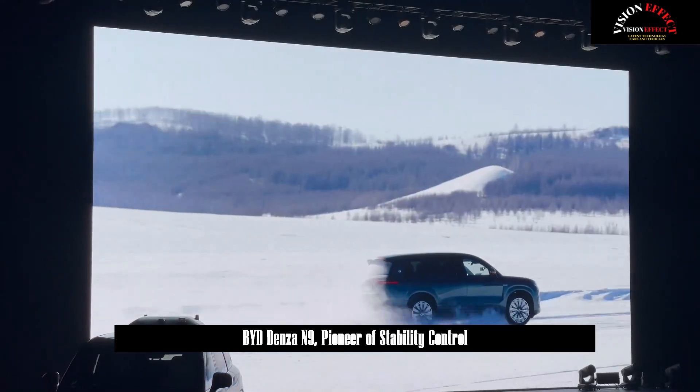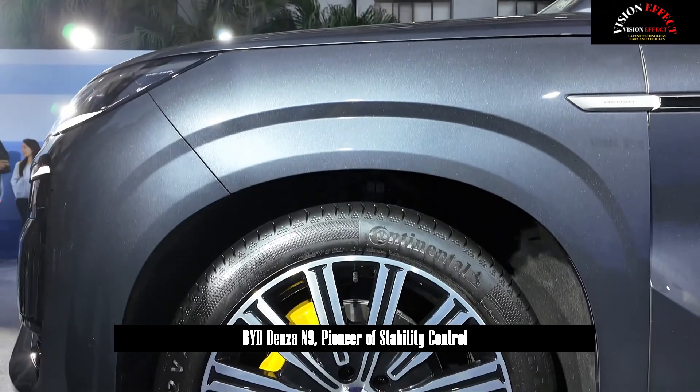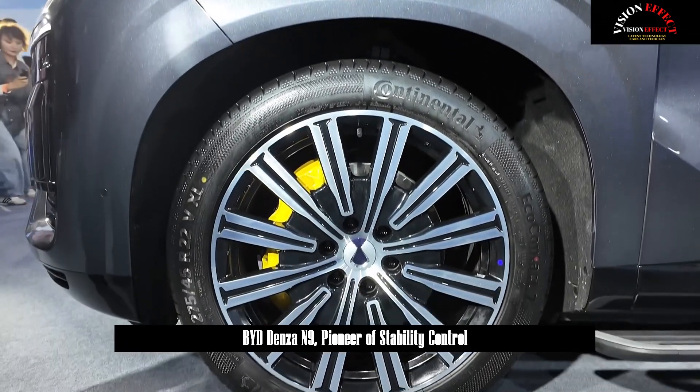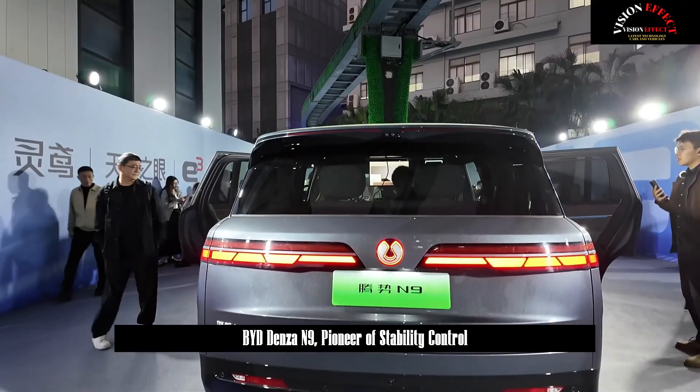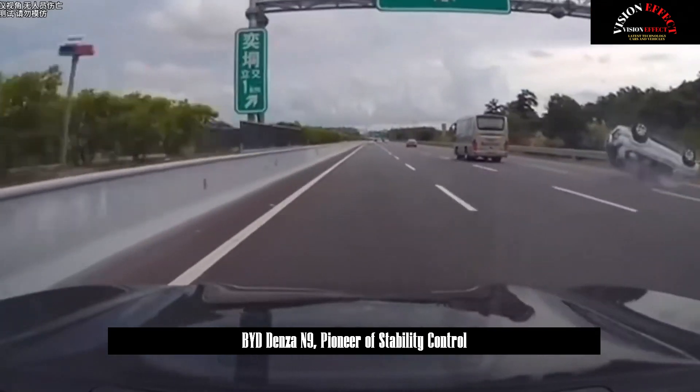DENSA-N9, which emerged with the coordination of three motors, can produce a total power of nearly 1,000 horsepower, surpassing the 12-cylinder engine, and accelerates from 0 to 100 km per hour in 3.9 seconds, leaving SUVs of the same level behind.